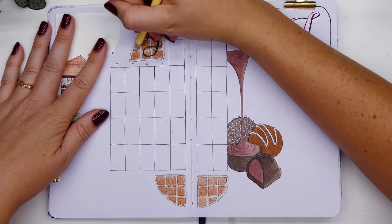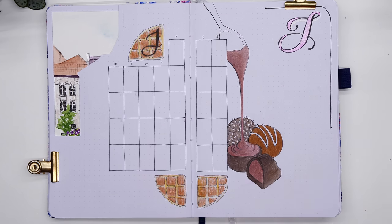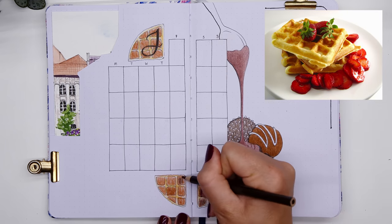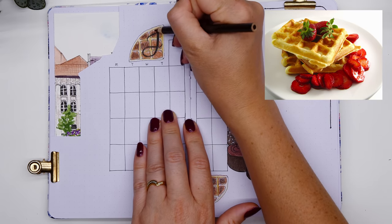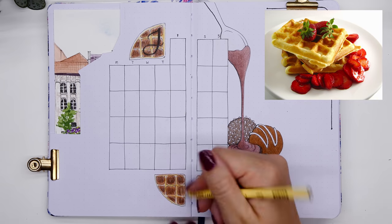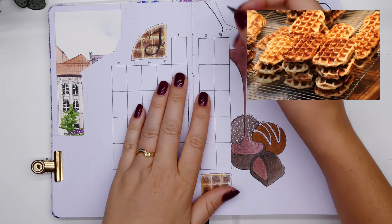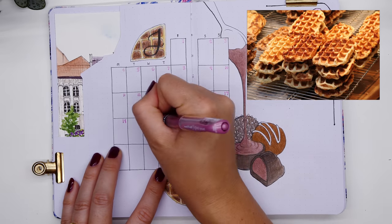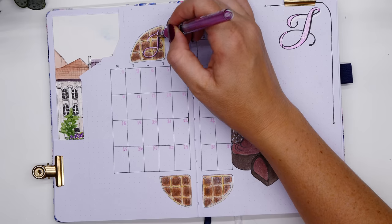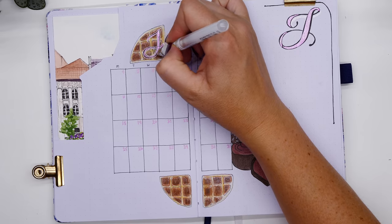I learned that there are actually two types of Belgian waffles. One is the Brussels waffle and one is the Liège waffle. The Brussels one is more commonly known — more rectangular, with perfectly square holes — whereas the Liège waffles are more oval-shaped, less perfect, and contain little sugar chunks through the dough. Both sound quite delicious, and all this talk of chocolate and waffles is making me want something sweet.